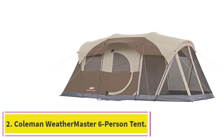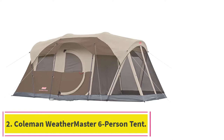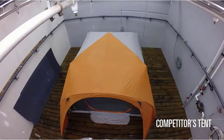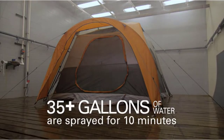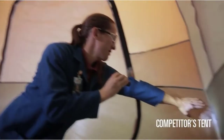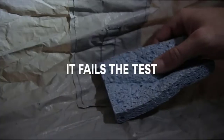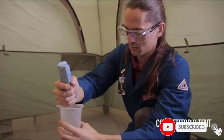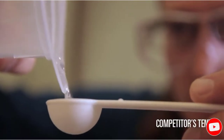At number 2: the Coleman Weathermaster 6-Person Tent. This tent with screen room is another great choice for the family and doggy companion. The screen room is an ideal place for your dog to sleep and will provide the security and comfort it needs. The tent is pretty spacious and four people will be very comfortable inside. There is room for two queen-size airbeds and it's 6 feet 8 inches high, so everyone will be able to stand without crouching.